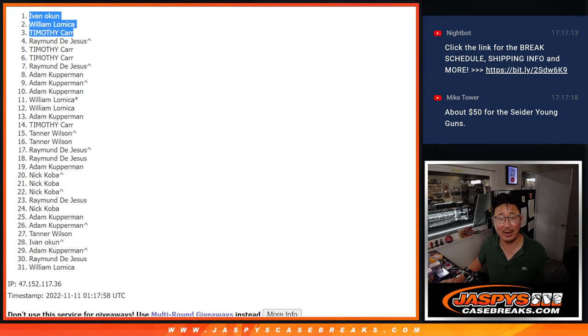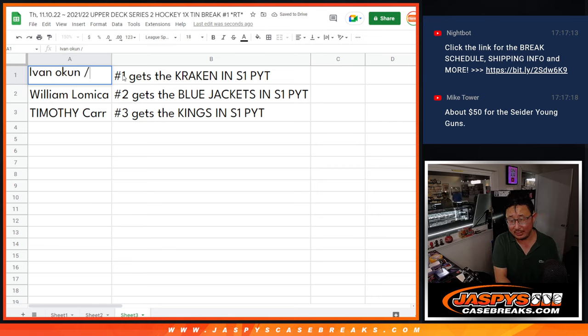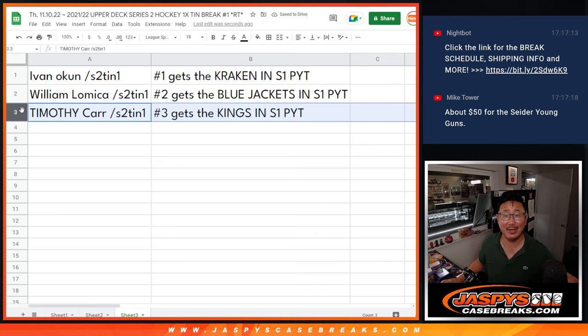Congrats Ivan in the Series 2, 1-10 break number one, S2-10-1. Sounds like a Star Wars droid — we've got Star Wars in the store, folks, at JaspiesCaseBreaks.com. Ivan with the Kraken, there you go. William with the Blue Jackets. Timothy, you got my Kings. I'm Joe — I'll see you in the next video for the break. JaspiesCaseBreaks.com.